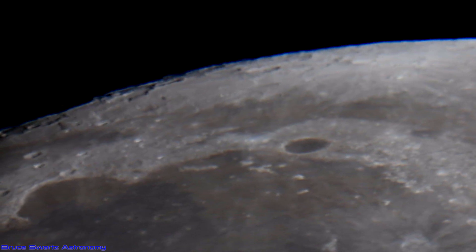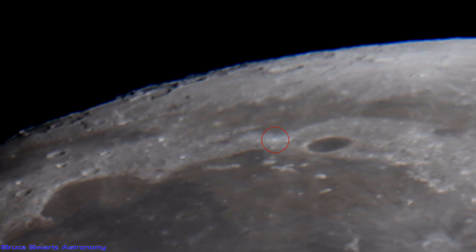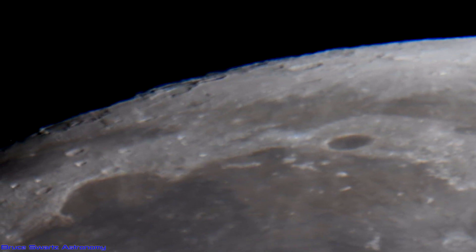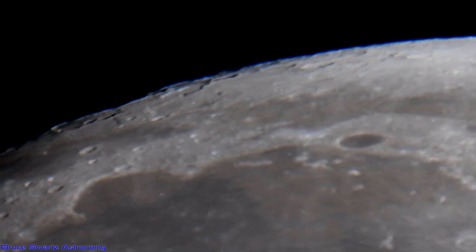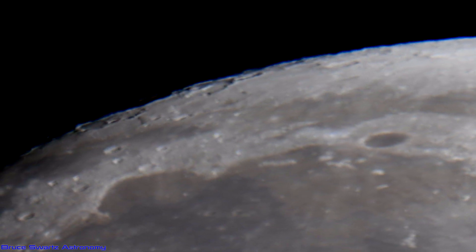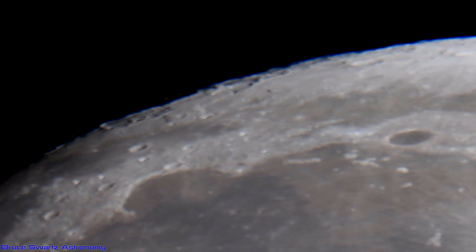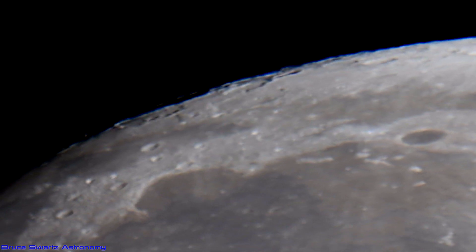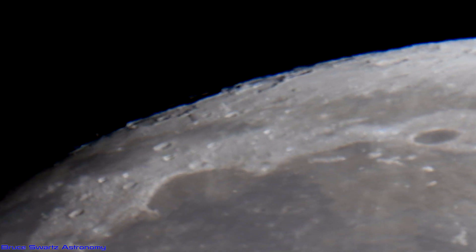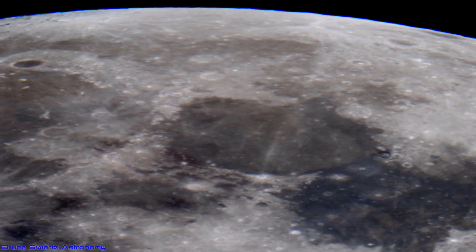NASA themselves admit to a transient lunar phenomenon right there, supposedly right behind Plato Crater. But what they're not telling you is that some surface craters are reflective, like this phenomenon we're seeing here, and some of them are white without the reflectivity, as you can see even as we're panning across. So there's more than one transient lunar phenomenon on the surface — I'd say half of the craters are transient. Let's go see a few more examples.